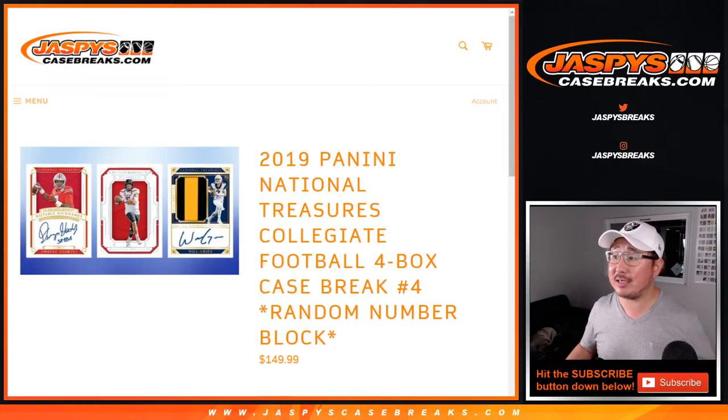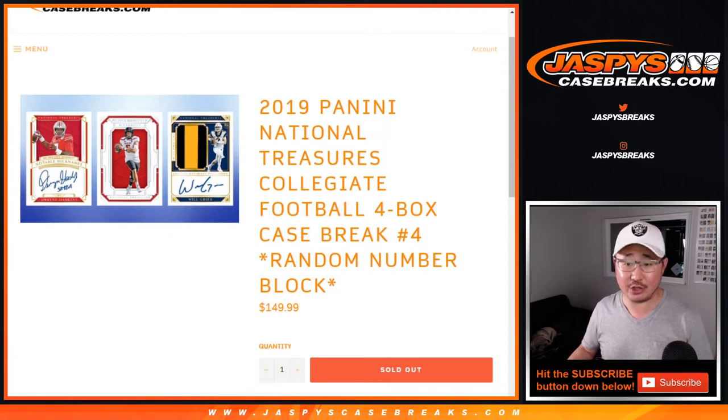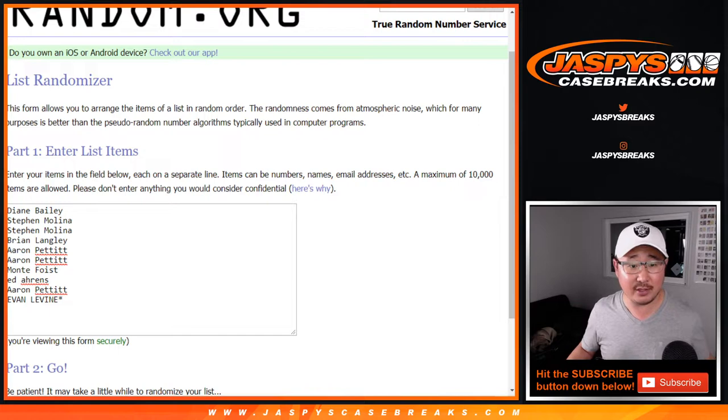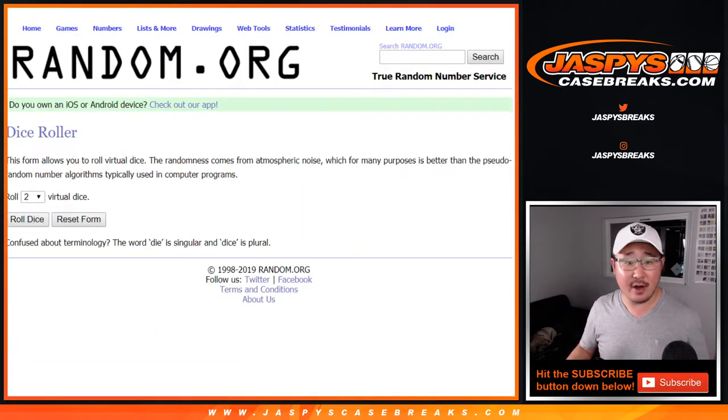Hi everyone, Joe for JaspiesCaseBreaks.com, coming at you with 2019 Panini National Treasures Collegiate Football. Four box, random number block, break number four. Big thanks to these folks for getting into the action. There are the numbers right there.